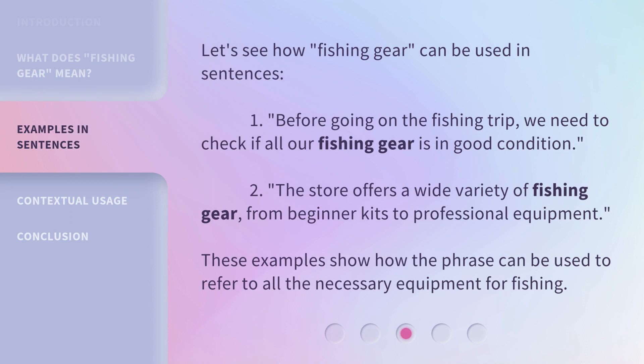Let's see how fishing gear can be used in sentences. Before going on the fishing trip, we need to check if all our fishing gear is in good condition. The store offers a wide variety of fishing gear, from beginner kits to professional equipment. These examples show how the phrase can be used to refer to all the necessary equipment for fishing.